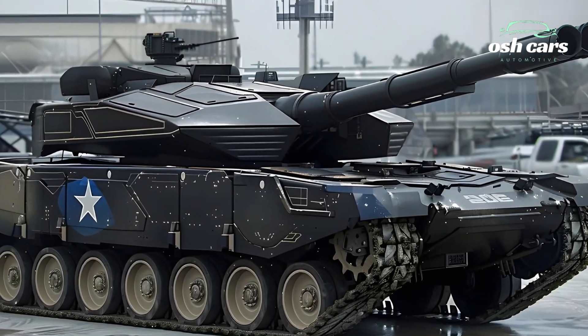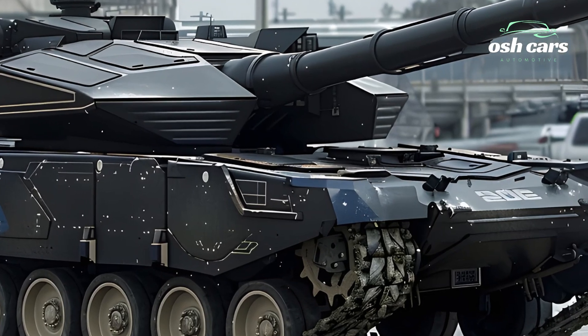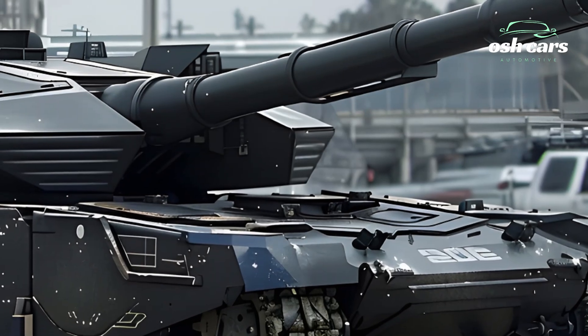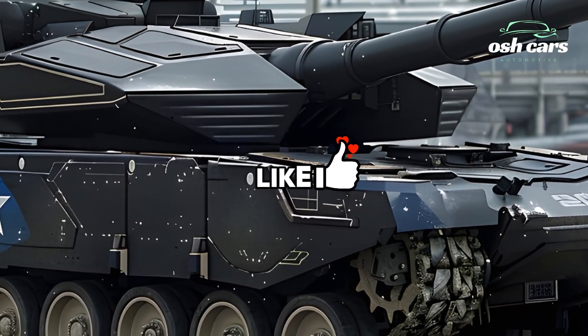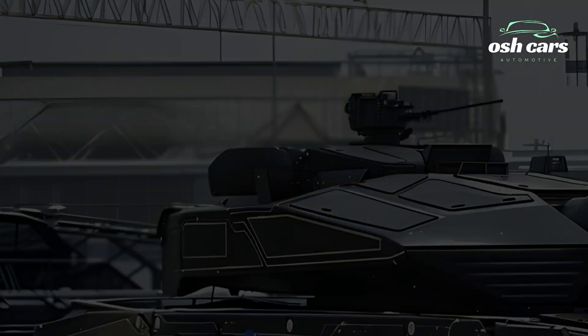The 2026 Merkava tank represents the pinnacle of Israeli defense engineering, a testament to the country's commitment to innovation and battlefield supremacy. Building on the storied legacy of the Merkava series, this new iteration blends cutting-edge technology, unparalleled protection, and devastating firepower.